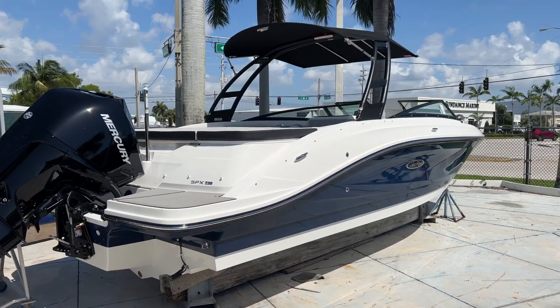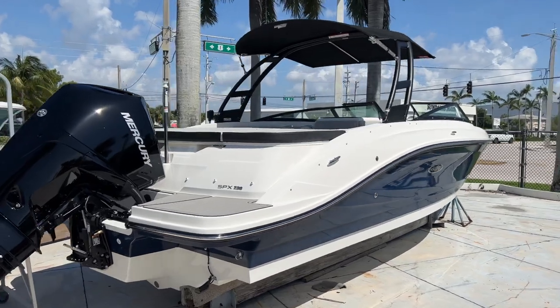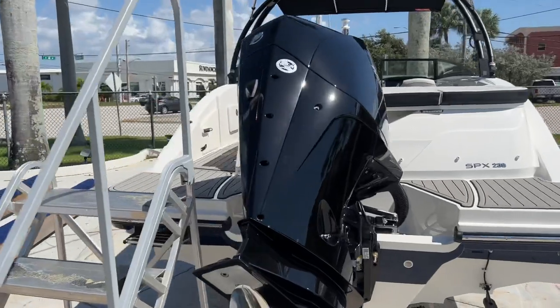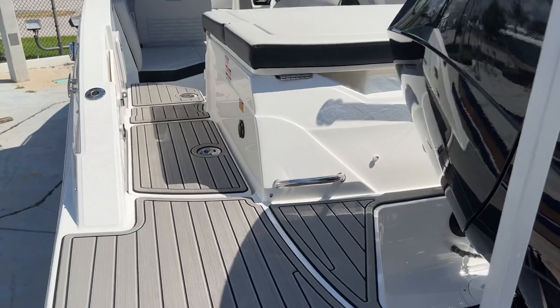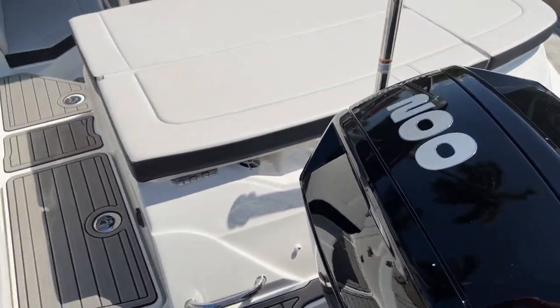Hi, it's Justin Costello with MarineMax Pompano Beach, showing you a brand new 2022 Sea Ray 230 SBX outboard. The boat is a beautiful blue with a gray interior, C-deck on the swim platform, powered by a V6 Mercury 200 four-stroke motor.